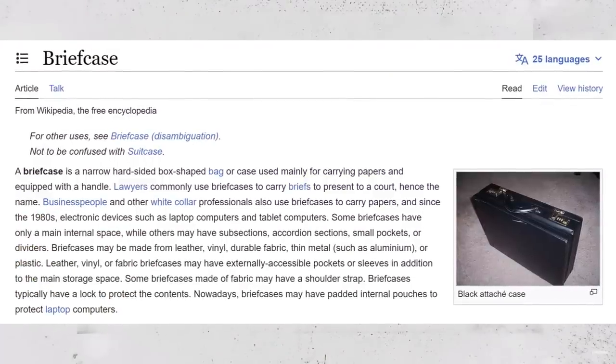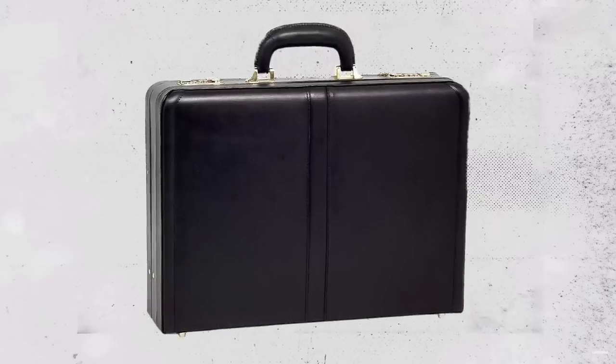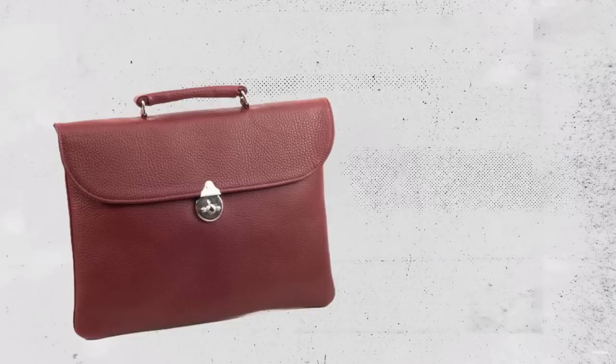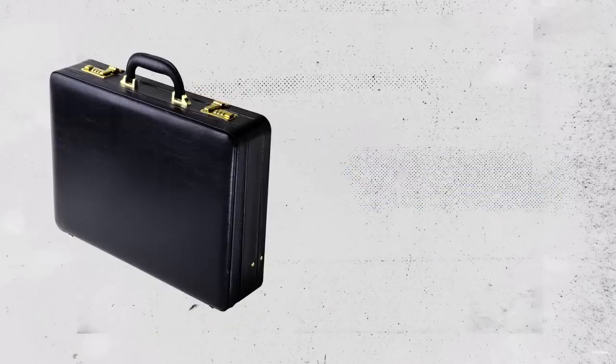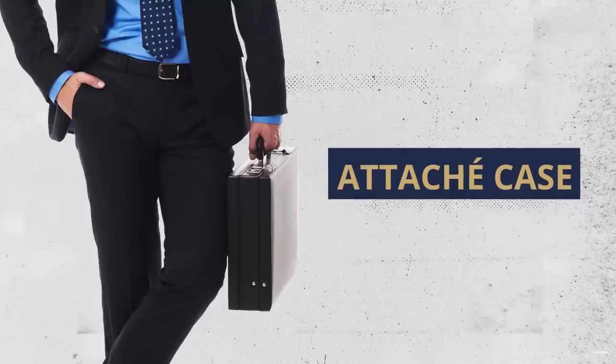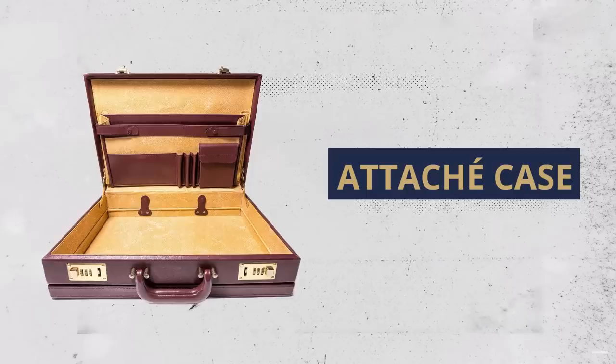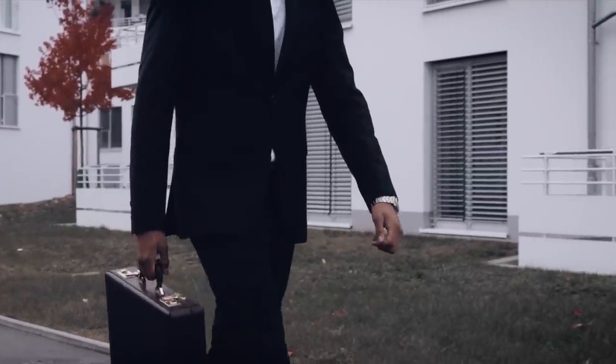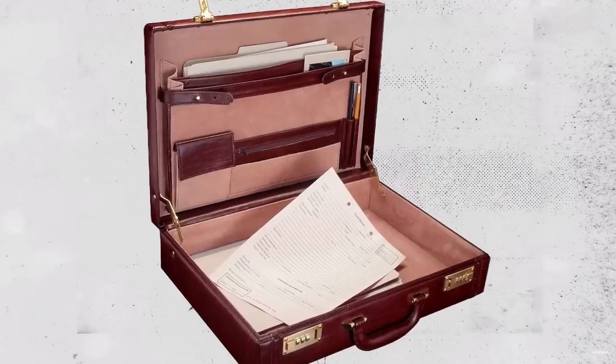Let's define exactly what a briefcase is. A briefcase is a narrow, hard-sided box-shaped bag or case used mainly for carrying papers and equipment with a handle. There's a wide variety of styles, but the main ones are the portfolio — a handleless case carried in the hand under the arm — the folio case, which is a portfolio with a retractable handle, and the common attaché or diplomat case. This is a box-style case characteristically made out of leather fitted over an internal hinged frame that opens into two compartments. It was originally carried by attachés who had important paperwork that needed to be secured and protected from the elements.